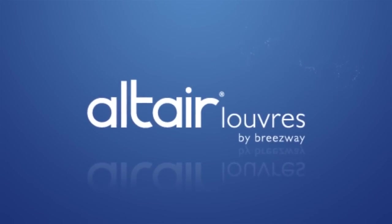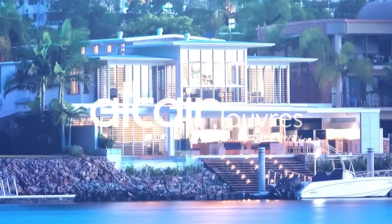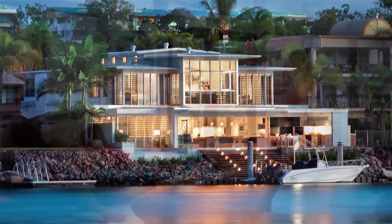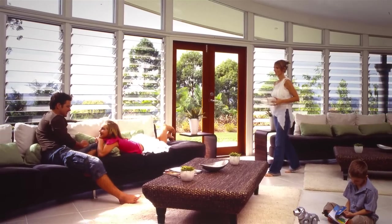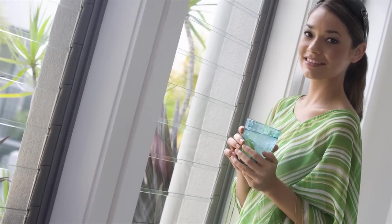Altair Louvre windows by Breezeway are an energy efficient way to control natural light and fresh air into your home, allowing you to turn off your air conditioning and live naturally. Let's take a look at how Breezeway can bring these natural attributes of light, air and space into your building environment.